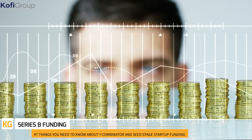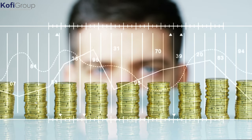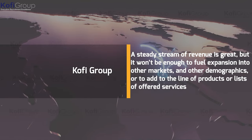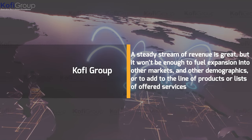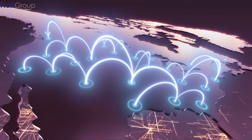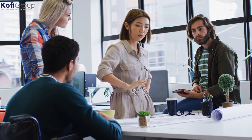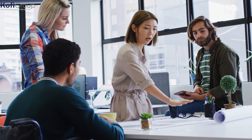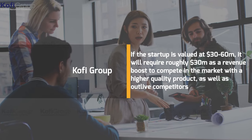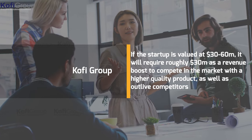Series B funding: once the startup starts to mature and needs to scale up further, a subsequent round of Series B venture capital funding needs to be looked at. A steady stream of revenue is great, but it won't be enough to fuel expansion into other markets and demographics, or to add to the product line. At this stage, the startup must also consider competition and market dominance. If valued at $30 to $60 million, it will require roughly $30 million to compete and outlive competitors.